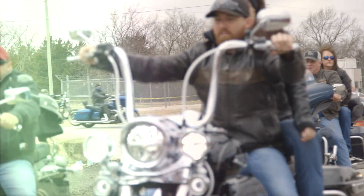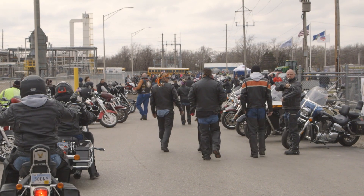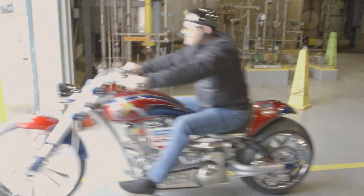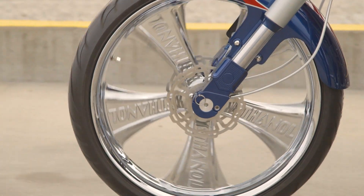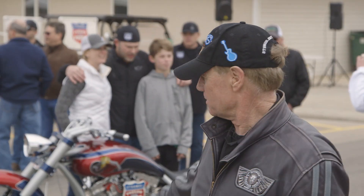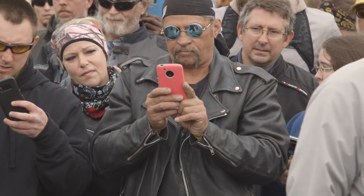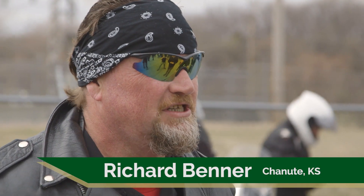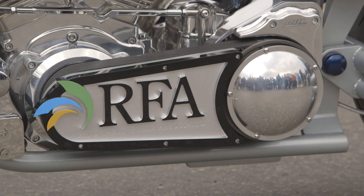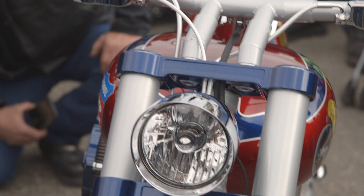I got to go to Sturgis last year for the first time and it's that kind of feeling, where you have a lot of bikers, a lot of leather, a lot of bikes, and then you see an ovation for a beautiful bike. People admire motorcycles, they admire art, they admire the mechanics and the design that goes into these things. Coming out here to see Paul Jr. and the ethanol bike that was built for the company here — it just spells America. The color of it, the sound of it, everything about it just says America.